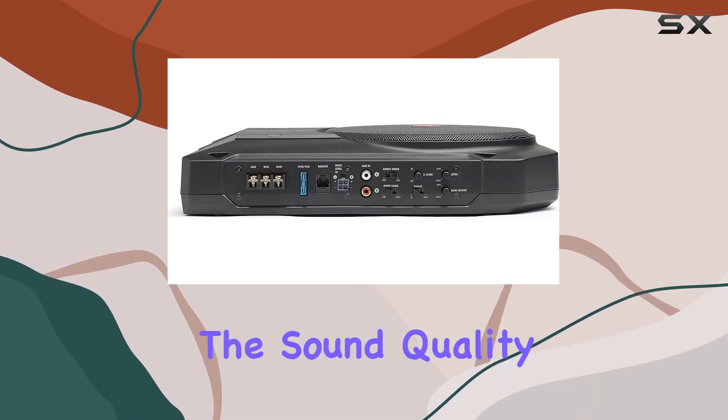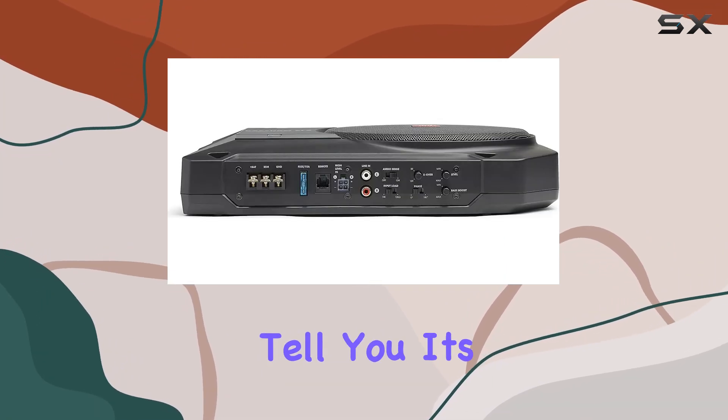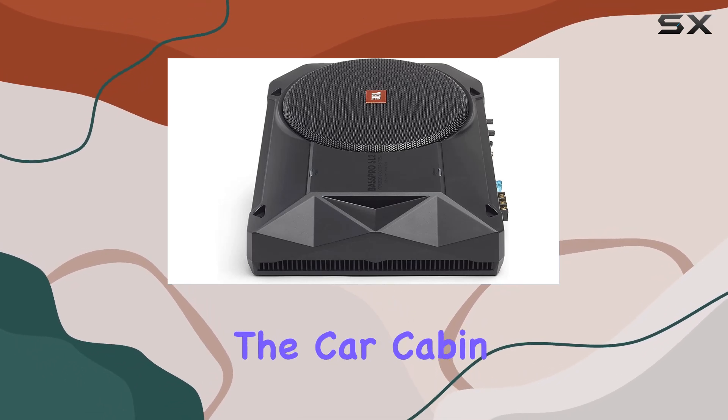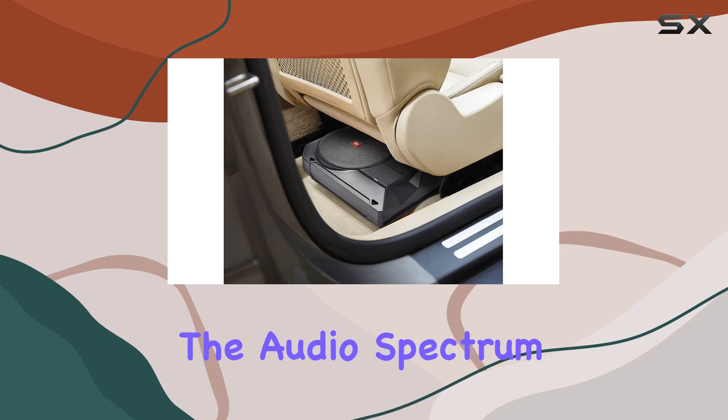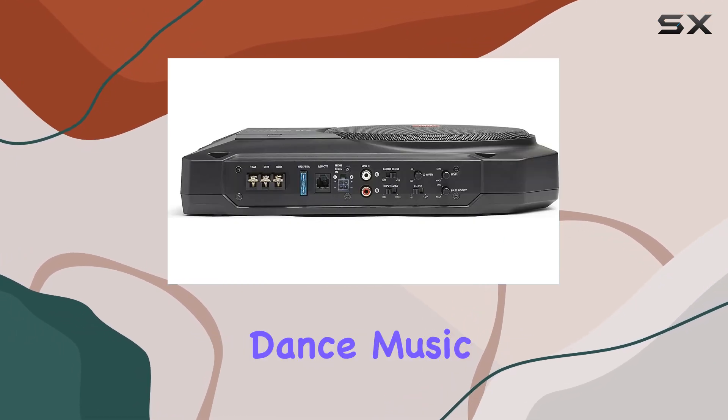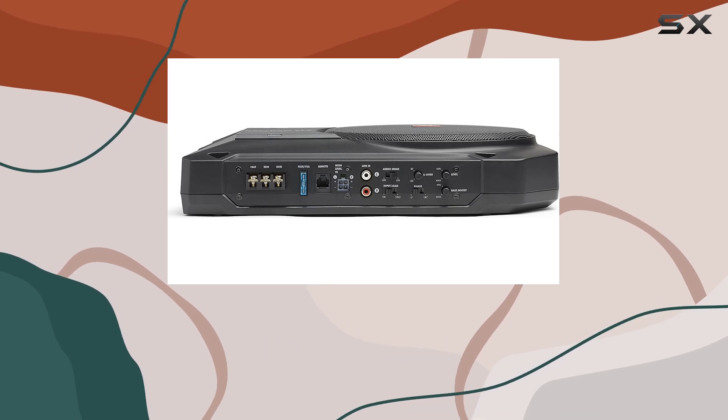But what about the sound quality? Well, it's impressive. The Bass Pro SL delivers deep, punchy bass that fills the car cabin without overpowering the rest of the audio spectrum. Whether you're into hip-hop, rock, or electronic dance music, this subwoofer ensures every beat is felt.